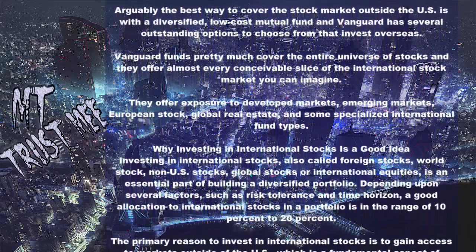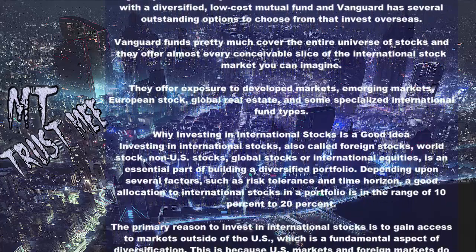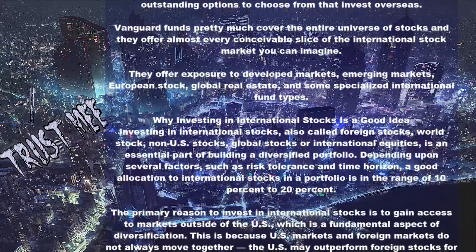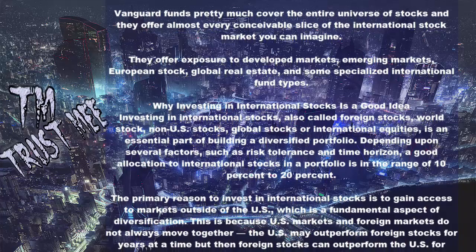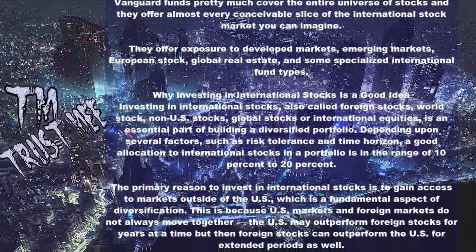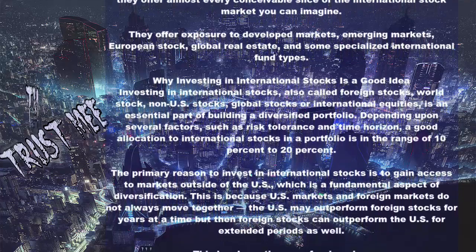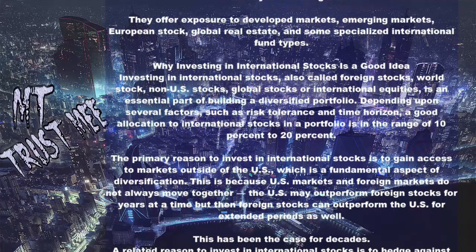The primary reason to invest in international stocks is to gain access to markets outside of the U.S., which is a fundamental aspect of diversification. This is because U.S. markets and foreign markets do not always move together. The U.S. may outperform foreign stocks for years at a time, but then foreign stocks can outperform the U.S. for extended periods as well. This has been the case for decades.